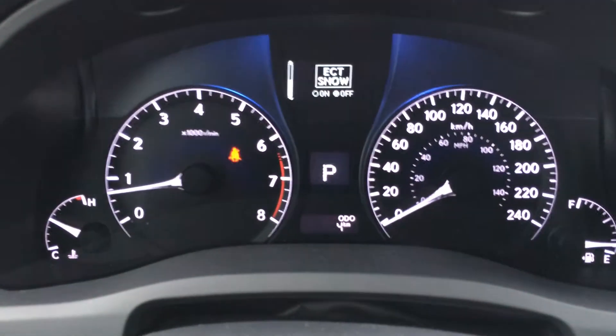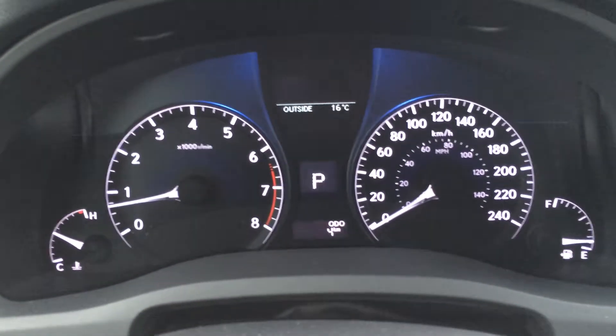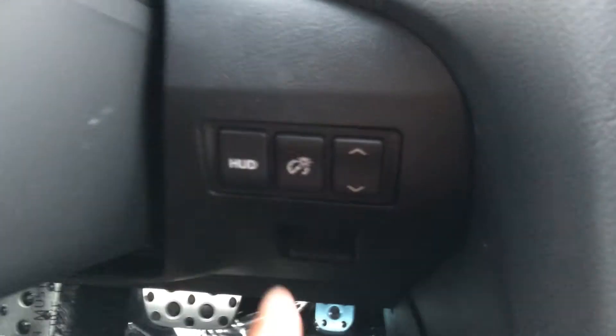On your dash you can see park assist, ECT snow mode, cruising range indicator, tire pressure monitoring system, and your engine start and stop button.